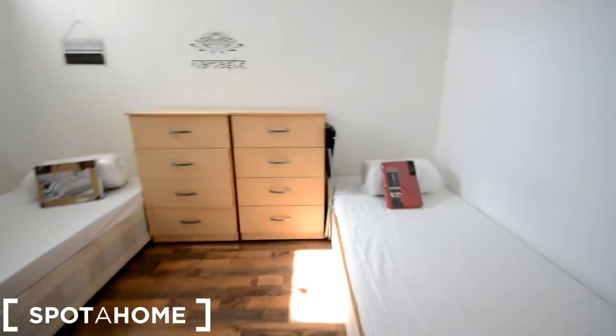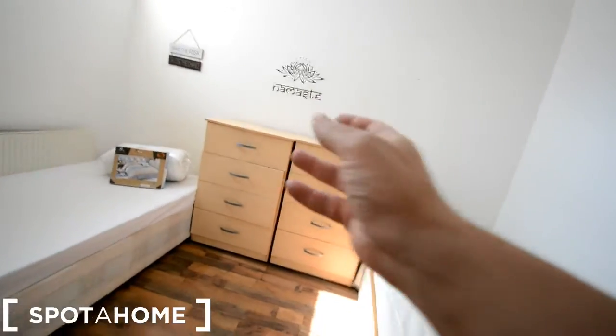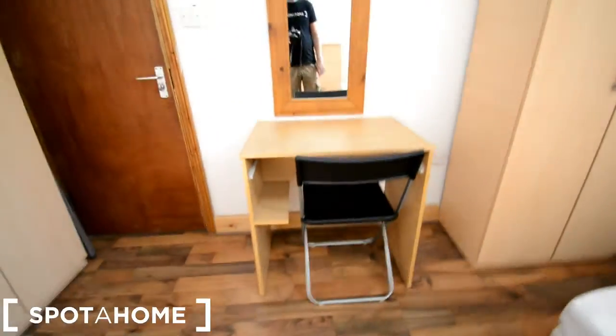We have two single beds, a room to share, two chests of drawers, two wardrobes and a small desk with chair.